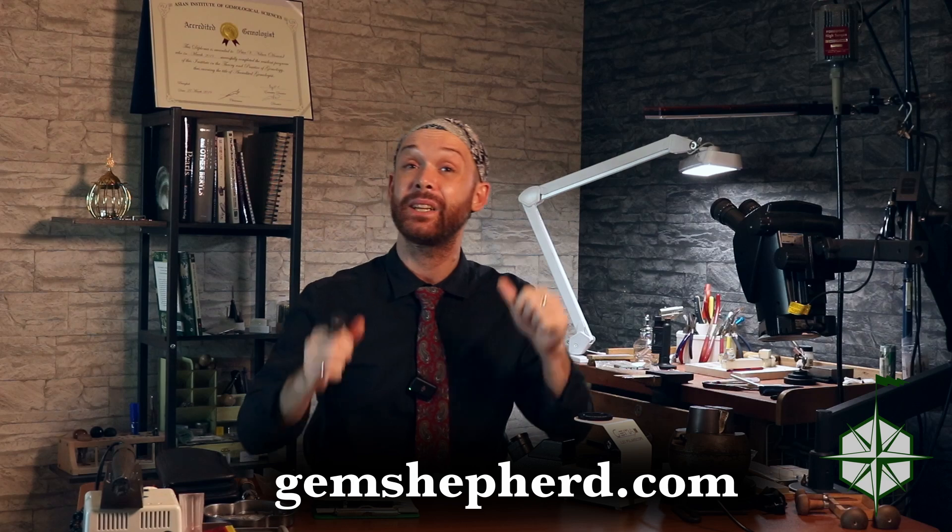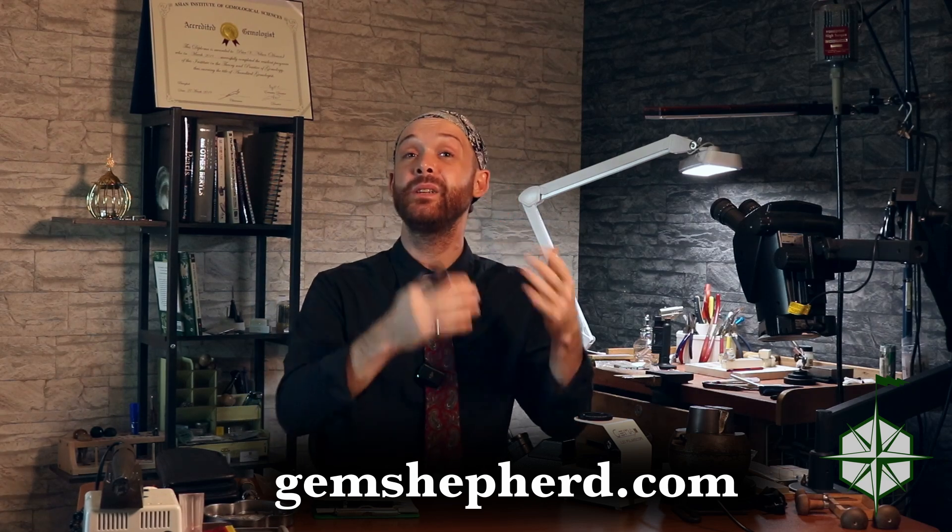And if you enjoyed this kind of content, you should head over to gemshepard.com, where you can get on my mailing list, hearing exclusive content and getting exposure to certain stones and jewels before the rest of the general public — sometimes the general public doesn't get to know about them at all. Otherwise, hit like, hit subscribe if you haven't already, tell all your friends about me. Until next time, bye-bye.